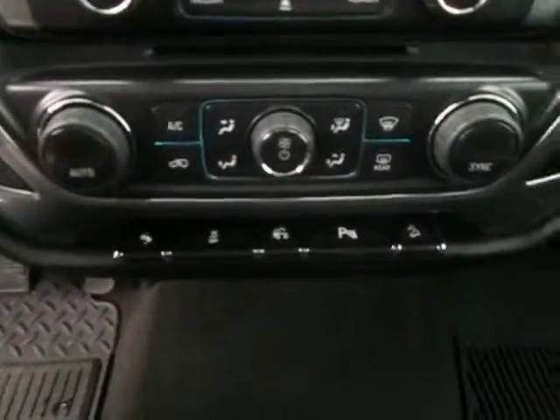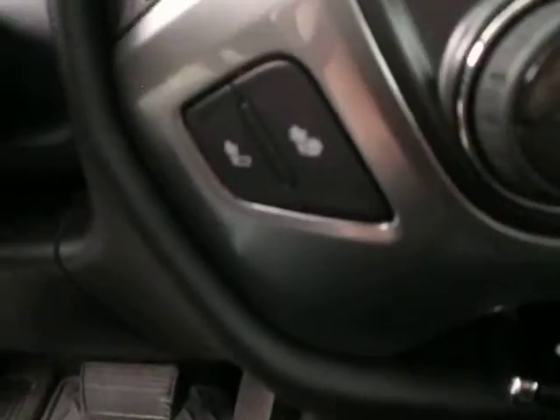Any music needs and needs for finding wherever you're going are covered. Down below we have our dual climate control and dual heated seats.